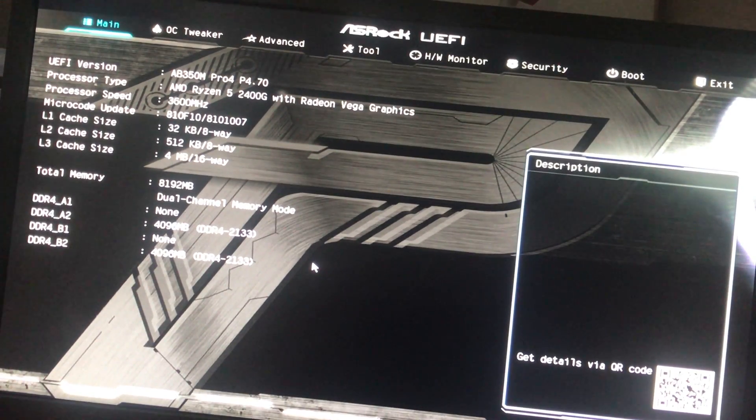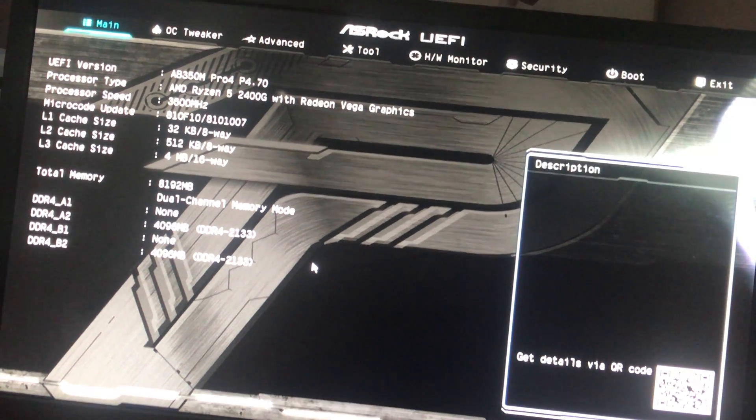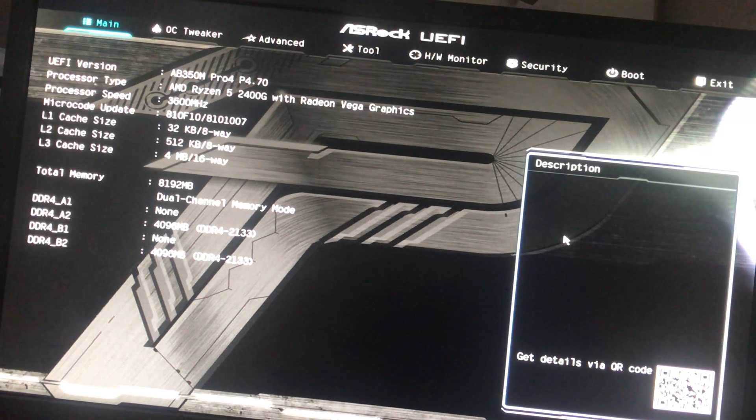This is running the 4.7 BIOS on the AB350M Pro 4. I borrowed it back for a little bit and ran a couple of tests. I just wanted to show you a couple things in here because I want to set this up.